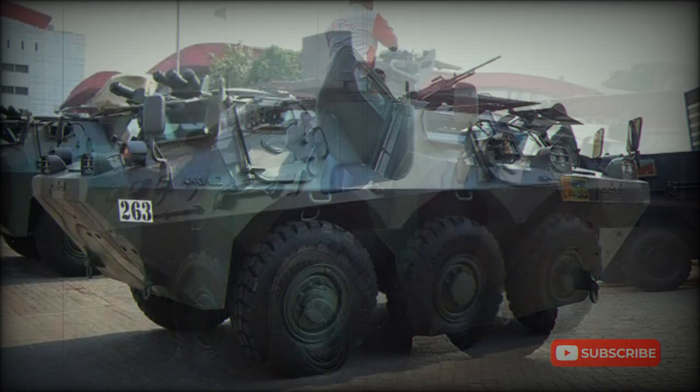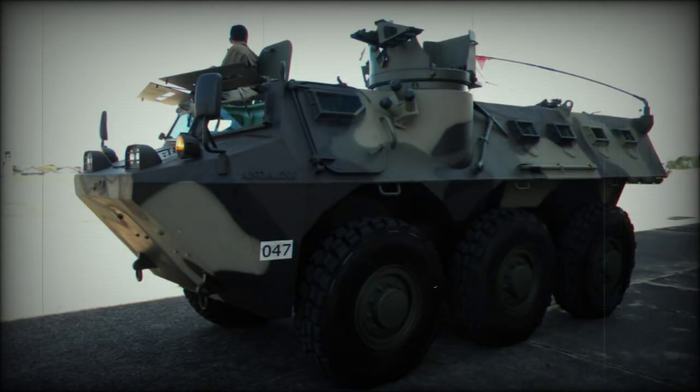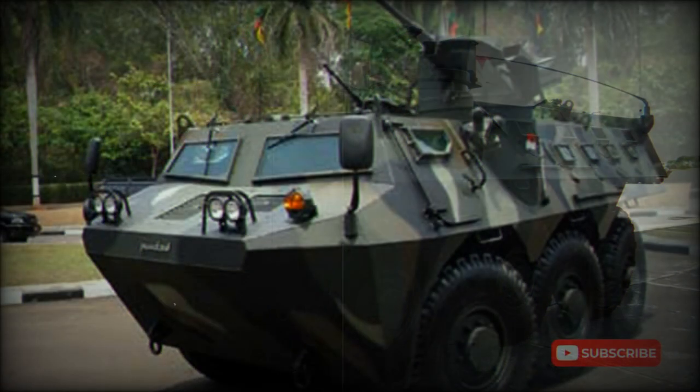The baseline Pindad ANOA Armored Personnel Carrier is fitted with a shielded cupola, which mounts a 12.7mm machine gun or a 40mm automatic grenade launcher. This cupola is capable of 360-degree rotation.